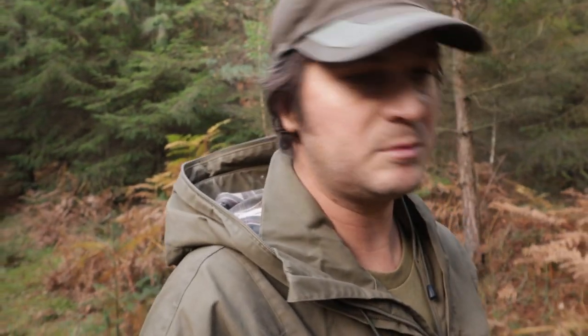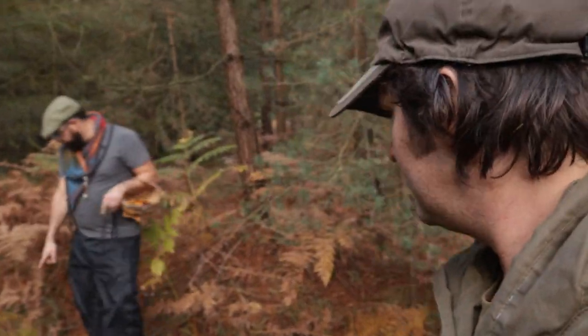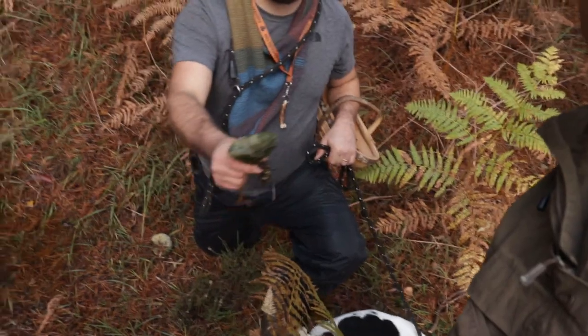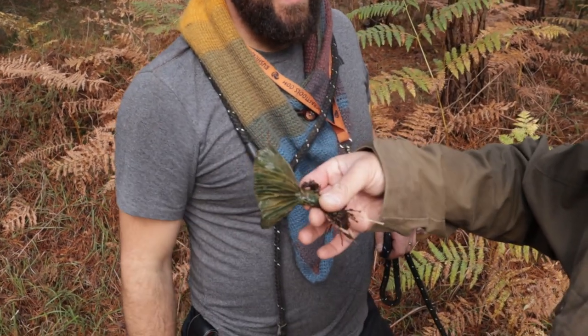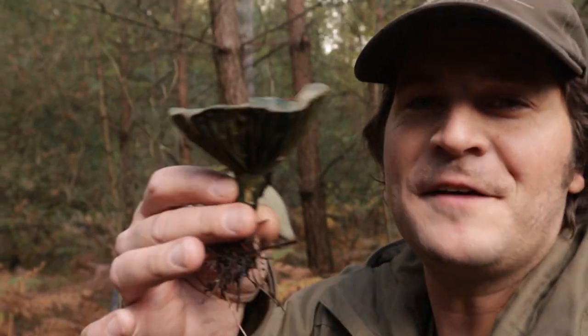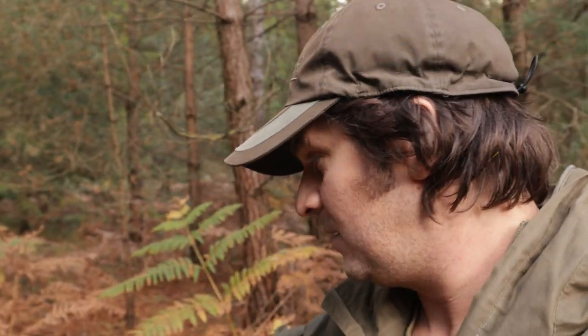Although we're looking for chanterelles we're also looking for other edible species. This area looks very similar to where we found saffron milk caps last year - and there they are. But they look a bit gone over. It looks like a very old saffron milk cap so I'm going to put that straight back - hopefully the insects and wildlife will eat it. We're giving it back to nature.